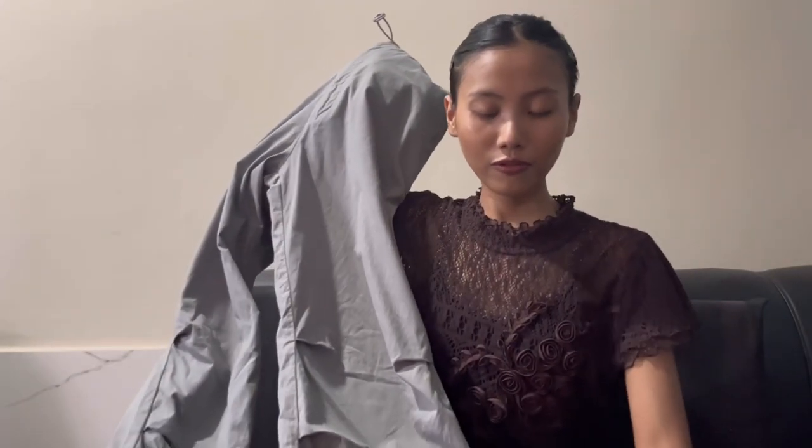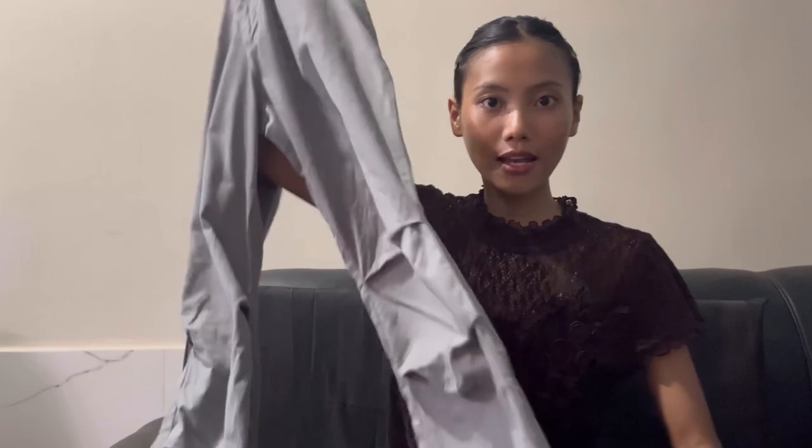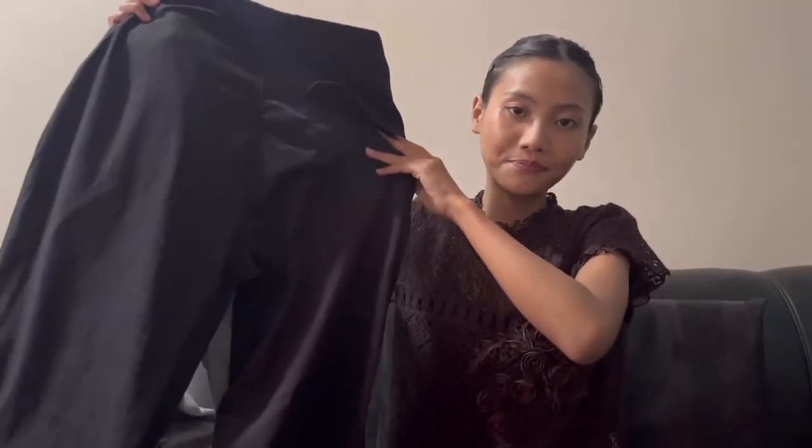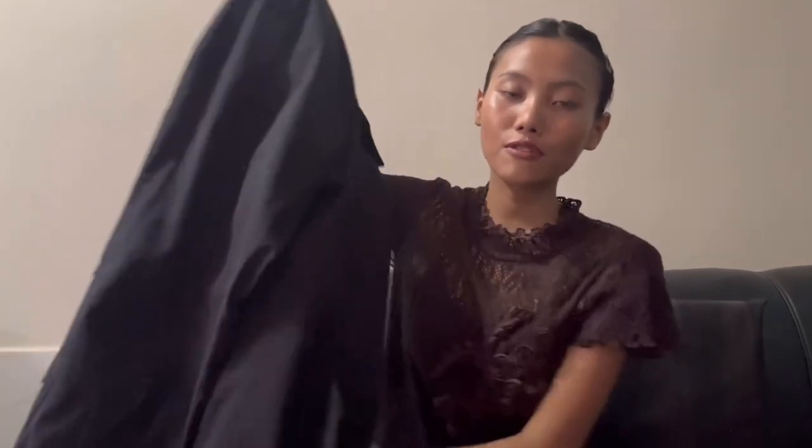Now let's move on to pants. The first pants I have here are parachute pants — gray color and black color. I got two pairs of pants. I actually wore these in my first vlog, so if you watched that, you can see me wearing these pants.